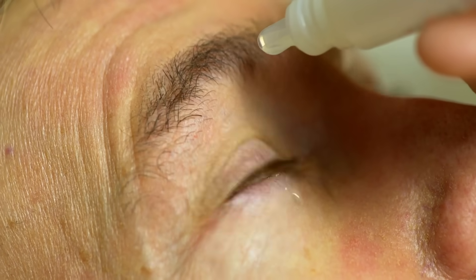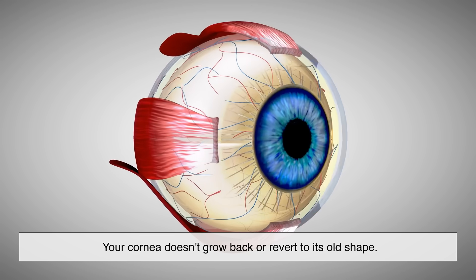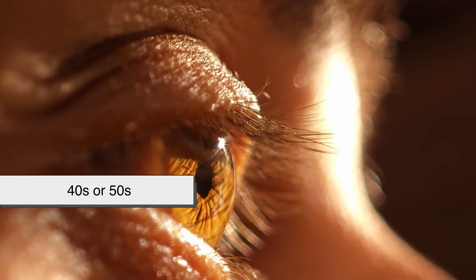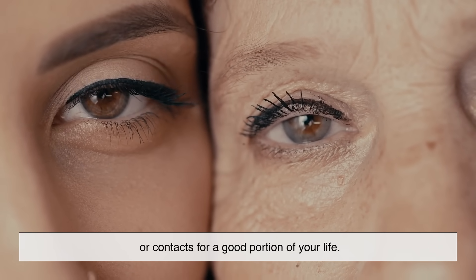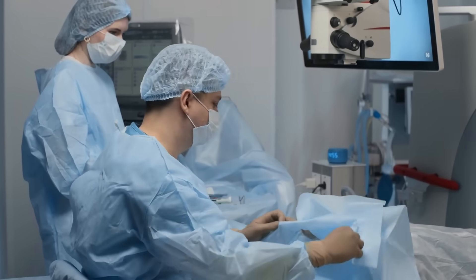For most people, the results of LASIK are permanent — your cornea doesn't grow back or revert to its old shape. However, your eyes will still age. Around your 40s or 50s, you may still need reading glasses due to presbyopia, which happens to everyone, LASIK or not. So while LASIK doesn't stop aging, it can eliminate the need for glasses or contacts for a good portion of your life.